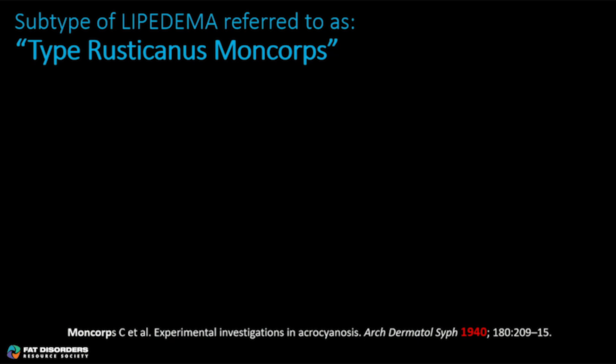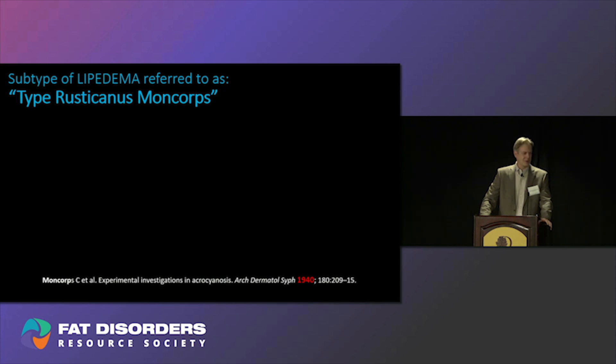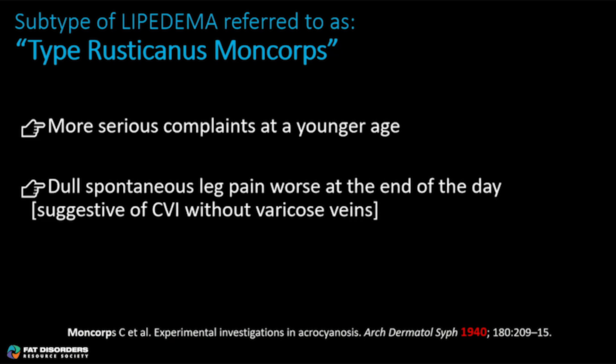I found this reference to a subtype of lipidema referred to as type Rusticanus Moncor, so I had to find the original reference. Moncor was the author of 'Experimental Investigations in Acrocyanosis,' published in 1940 in the Archives of Dermatology and Syphilology — a journal no longer around. When I teased out the three cardinal features of type Rusticanus Moncor, they were: number one, more serious complaints at a younger age; number two, dull spontaneous leg pain worse at the end of the day, suggestive of venous insufficiency but without varicose veins or reflux — probably due to loss of the veno-arterial reflex and nerve problems.